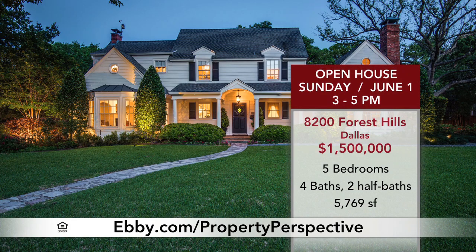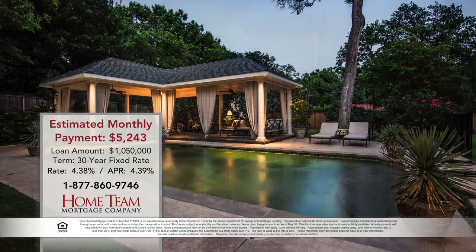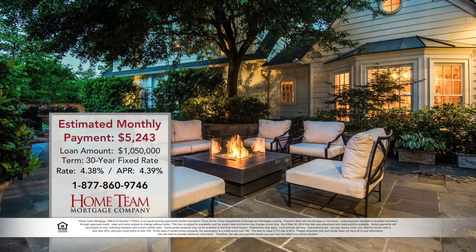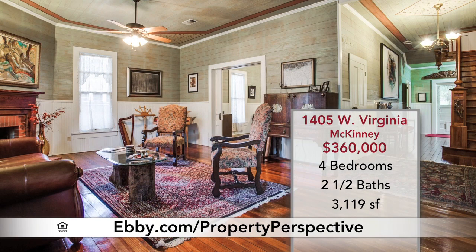1930s architecture is artfully combined with modern conveniences in this charming Dallas home. Entertain outdoors around the beautiful pool with cabana and changing room, and enjoy multiple patio spaces. This Victorian farmhouse-style home offers historic charm, but was actually built in 1998.